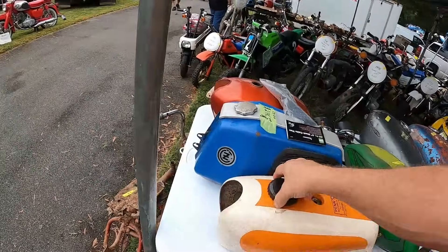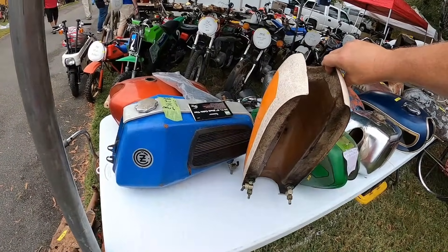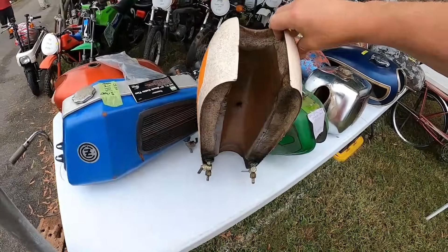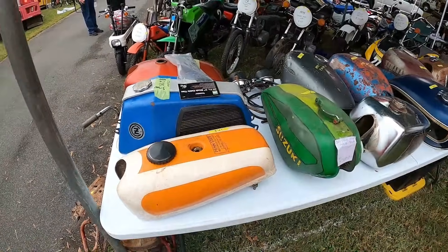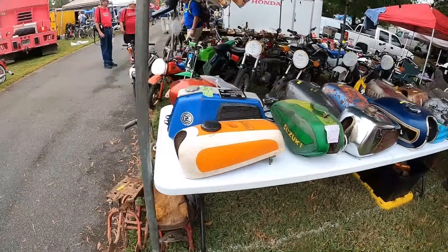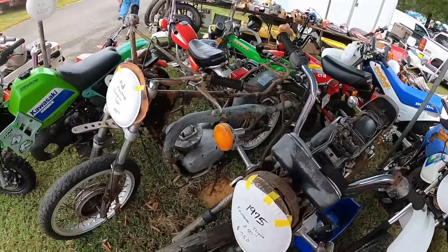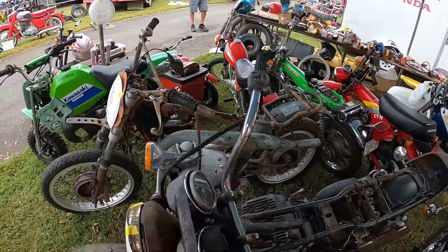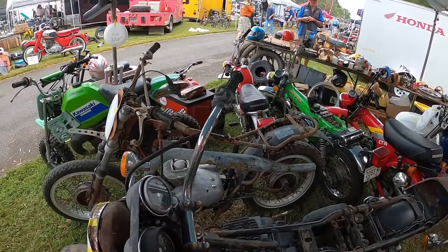I've been to that dealership when it was there — I think it's on 724. I wonder what that tank is. That almost should get cleaned up for a wall hanger. $495. That's actually a rare bike.